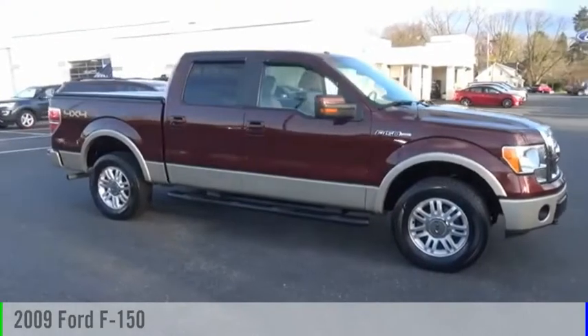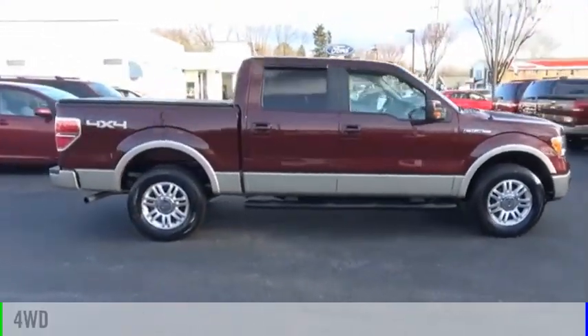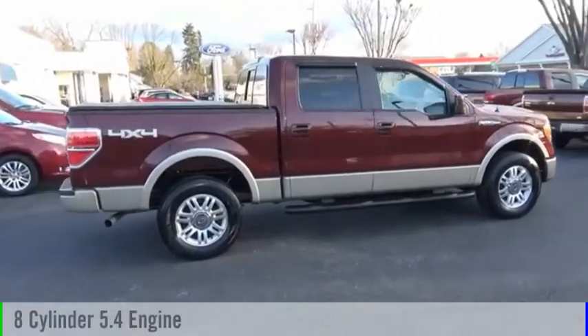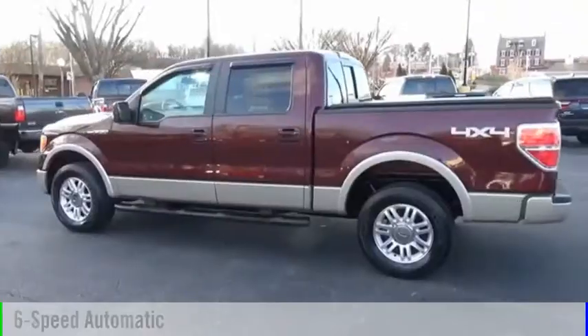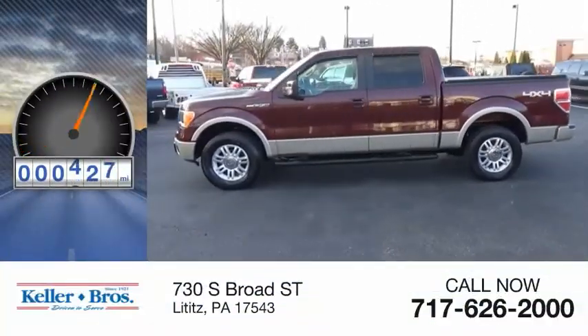Stop by and take a look at the 2009 F-150. This vehicle is powered by a four-wheel drive, eight-cylinder, 5.4-liter engine and comes with a six-speed automatic transmission. This vehicle has less than 105,000 miles.